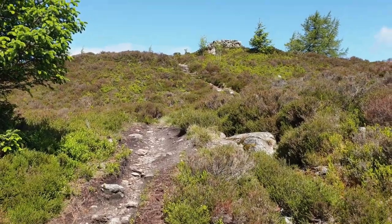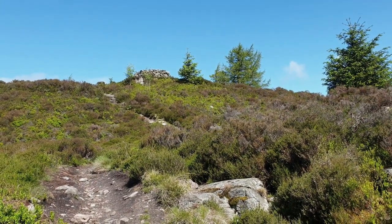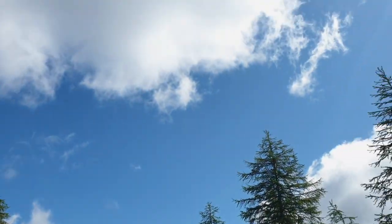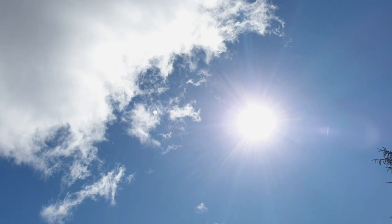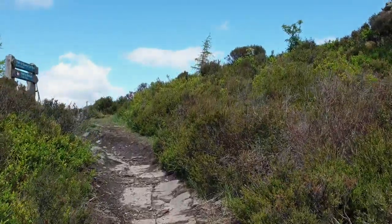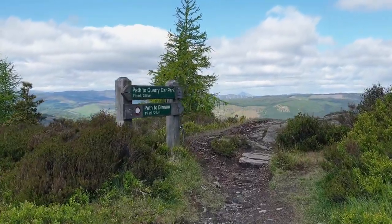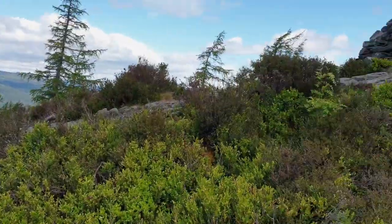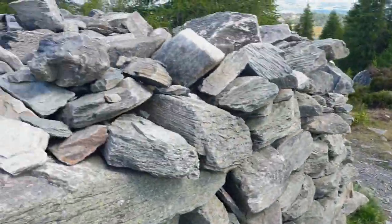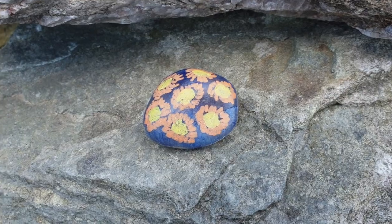Here we are coming up to the top. It's quite summery but not as warm as the past few days — it's about 13 degrees at the base but the sun is nice and warm. That's the kind of summer day that I prefer personally. Somebody has been leaving these colorful painted stones everywhere.